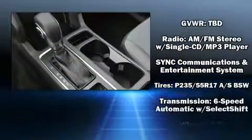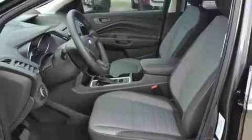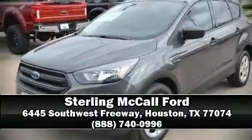Brake Assist technology provides extra pressure when applying the brakes. Our sales reps are knowledgeable and professional. Stop by our dealership or give us a call for more information.